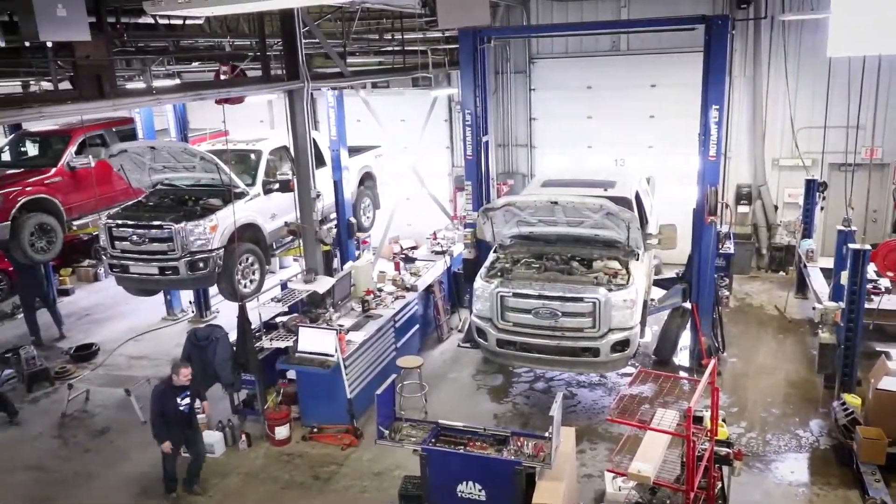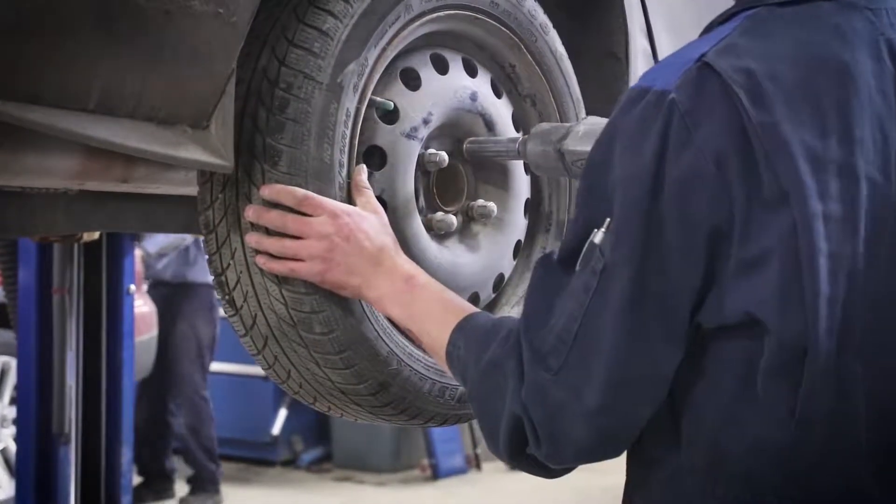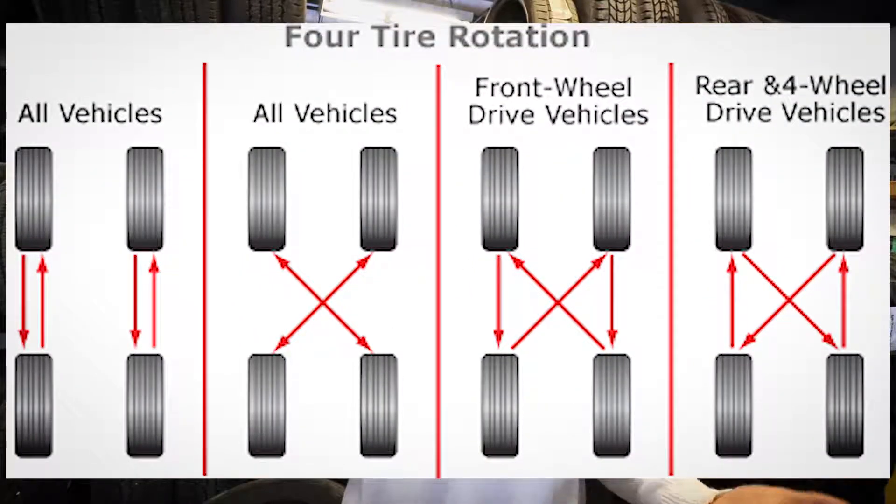Tire rotation is the process of taking the tires off the vehicle and putting them back on in a different order. Here's a look at a few different patterns for rotating your tires. It's all going to depend if you're driving front wheel, rear wheel, or all wheel drive.